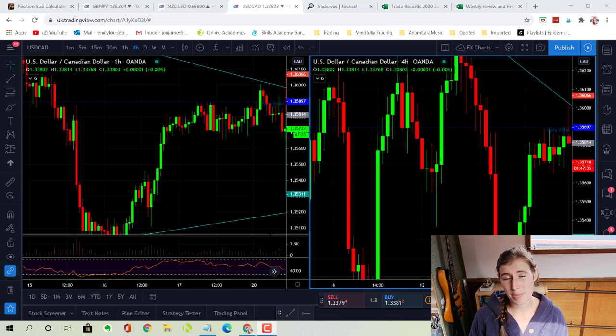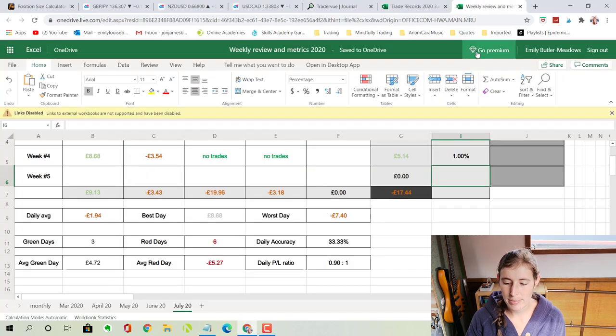I'm back in the boat now, back moored up and just got the charts loaded up. Before we get into that, I'll go into my weekly review spreadsheet so you can catch up with where I'm at. It's week four of July and I've only done two trades this week. It is Thursday when I'm recording this, so I haven't taken any trades today — I've sort of been watching the charts but wanted to take it a little bit slow and steady this week.